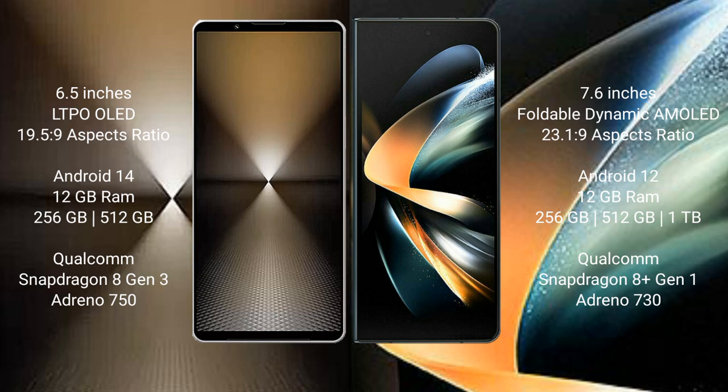Sony Xperia 1 Mark 6 runs on the Android 14 operating system. It comes with 12GB RAM and 512GB or 1TB internal storage, Qualcomm Snapdragon 8 Gen 3 processor.